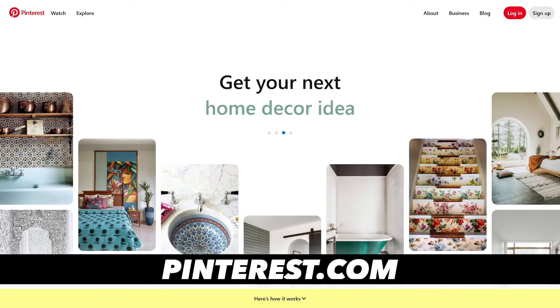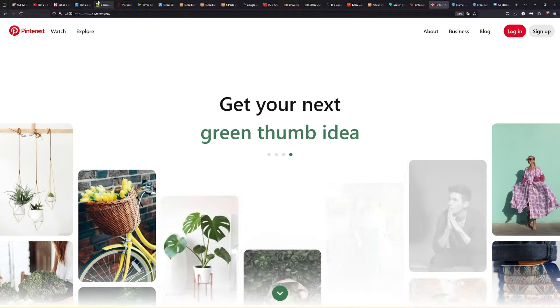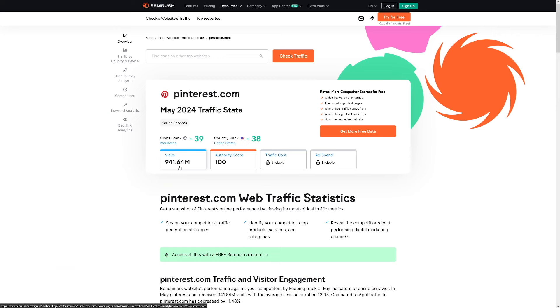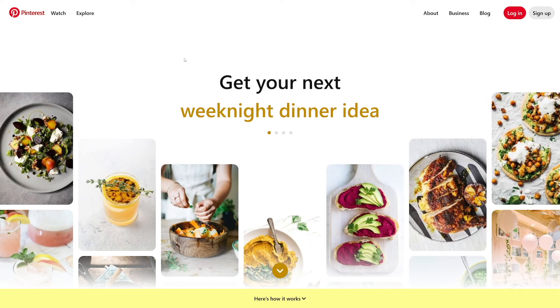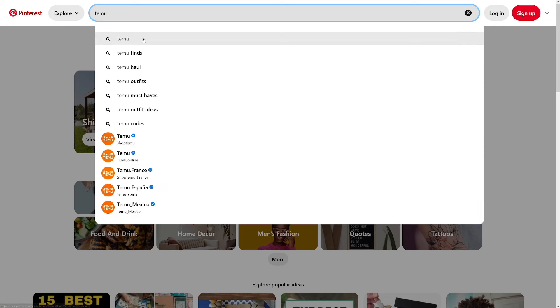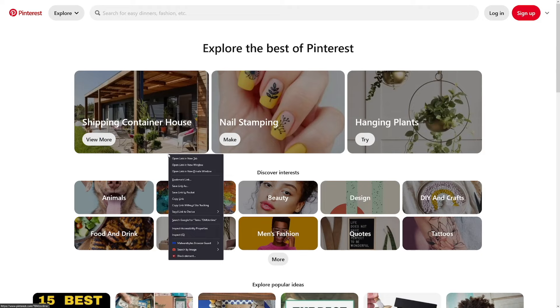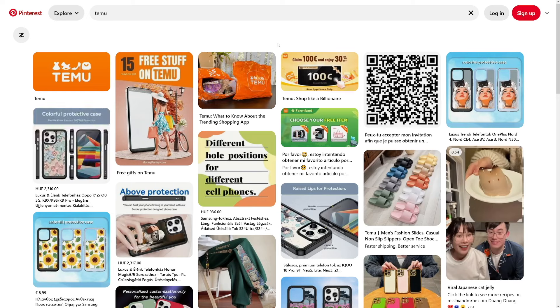Let me talk about the strategy with Pinterest. The reason I love Pinterest is its traffic — people come here to buy, and there's almost 1 billion visitors each month on Pinterest.com. That's the biggest reason why I promote here. Create an account if you don't already have one, and search everything about Temu. This is the way I do it — I search Temu in the search bar.